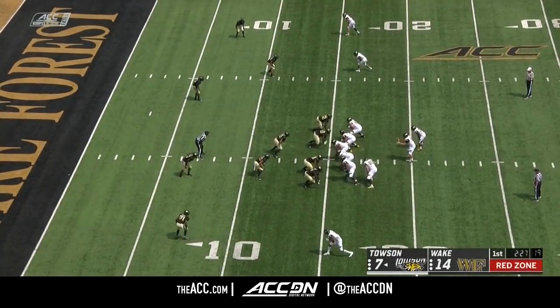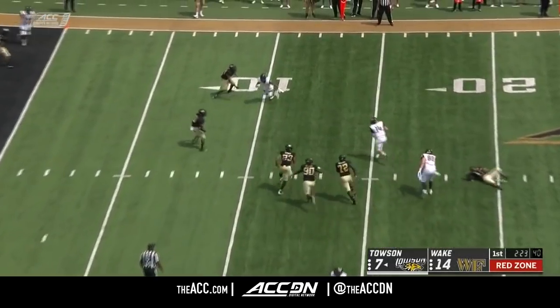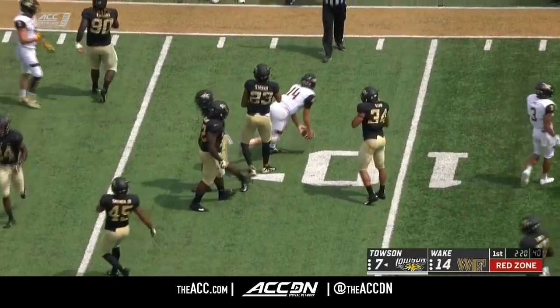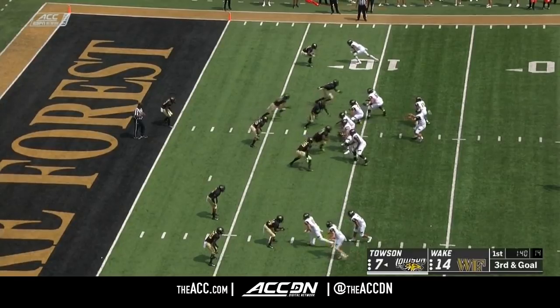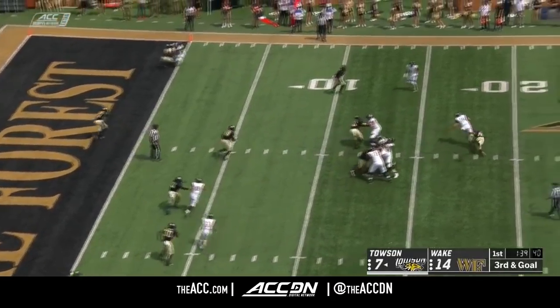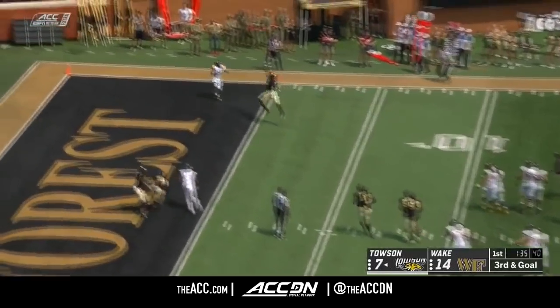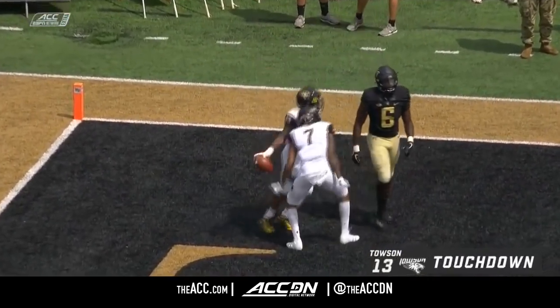Wade sniffed that one out — he'd run a few of those his previous three years at receiver. That RPO by Flacco — he's going to run. Tough nose quarterback play by Tom Flacco. Towson stacks three receivers at the bottom; Tigers are three for four on third downs. Here comes a blitz up the middle — Flacco dancing around to the end zone. Touchdown! Tom Flacco does it again.